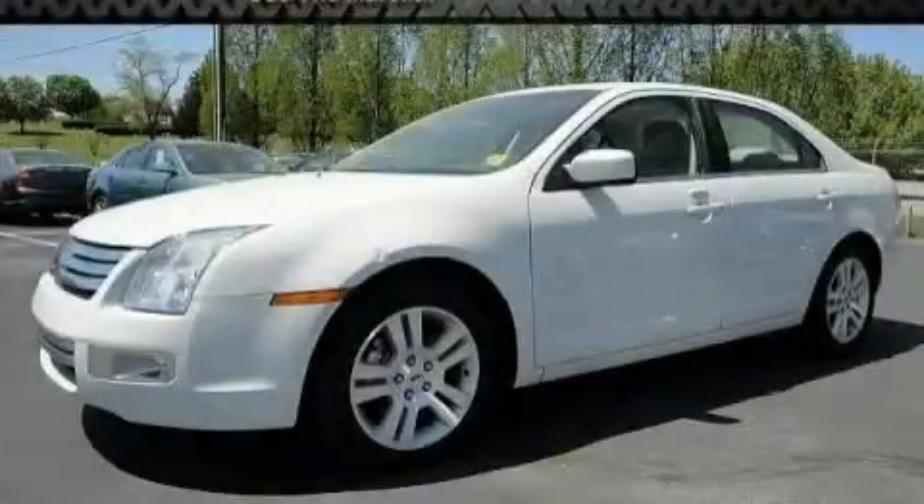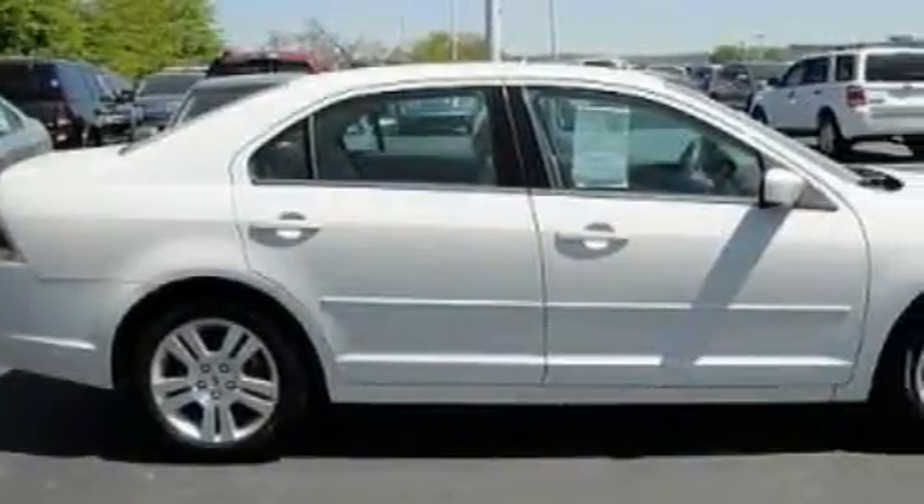This is a 2009 Ford Fusion. It features a 3.0 liter six-cylinder engine and an automatic transmission.